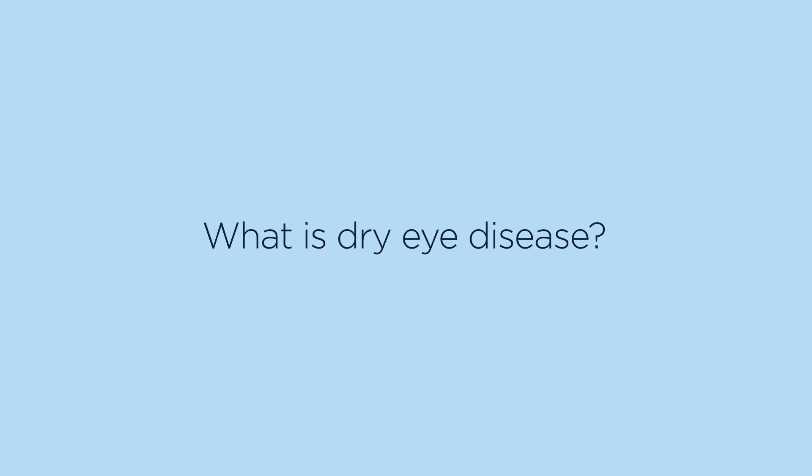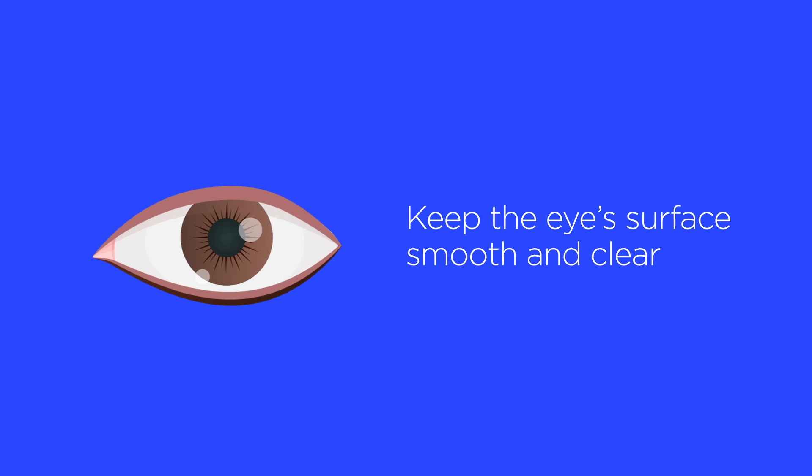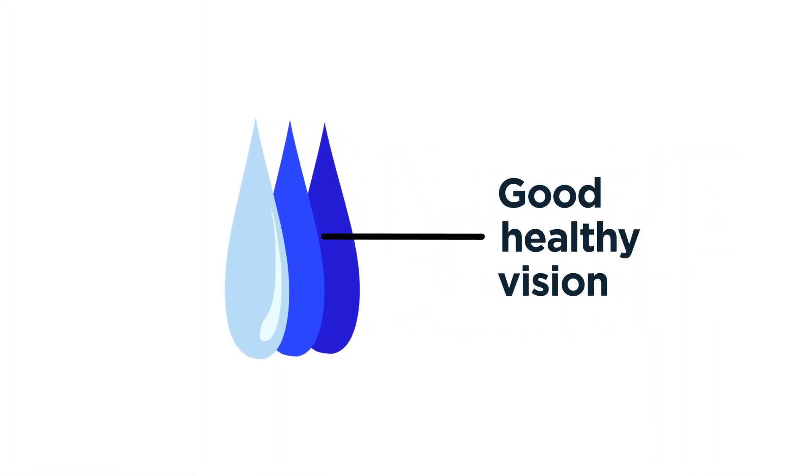What is dry eye disease? When you blink, your eyes are moistened by your tears, which keep the eye surface smooth and clear. Your tears are made up of multiple layers that are important for good, healthy vision.